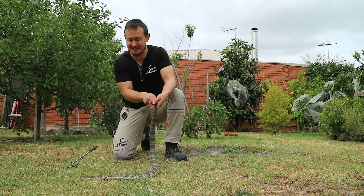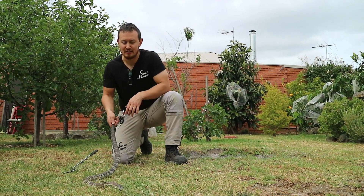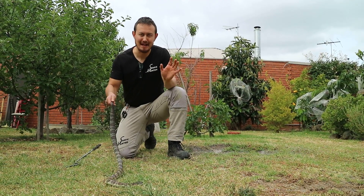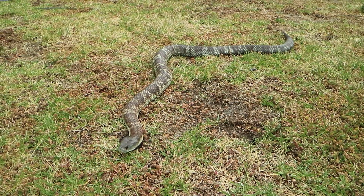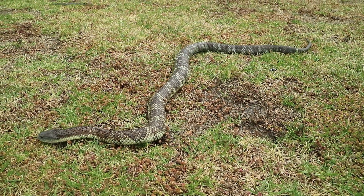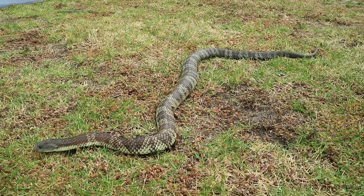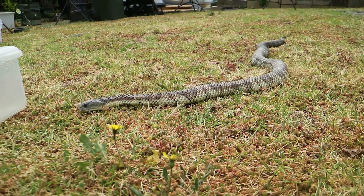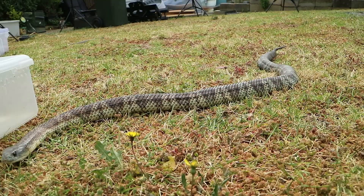One common place I've found tiger snakes is in swimming pools, dams, or water bodies around the home. Tiger snakes are amazing swimmers. Also, weather doesn't matter to a tiger snake. While most people think you see snakes in summer, I've found tiger snakes all year round. These snakes are designed to handle the extreme temperatures — cold and hot — that you find here in Melbourne.